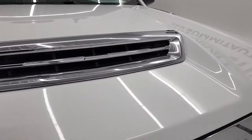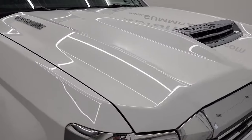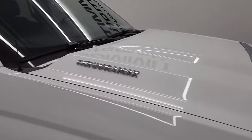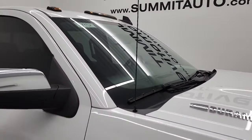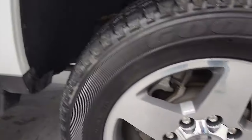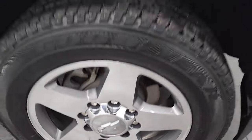It has the true cowl induction hood, and I'll show you how that works at the end of the video, so stay tuned for that. The hood's very clean — didn't see any dents or dings — and it does come with the camper or clearance lights up top. Passenger side front fender has no dents or dings, and the passenger side rim is in fantastic condition with no scuffs or scrapes.